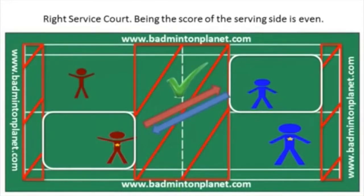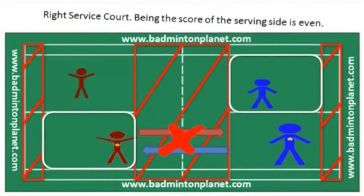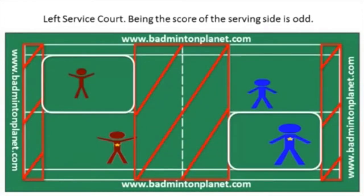The serving side will lose a point if the serve lands on the opponent's side directly opposite the server. If the score is odd — such as 1, 3, 5, 7, 9, and so on — the player will serve from the left service court.